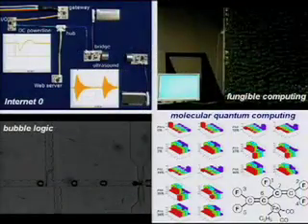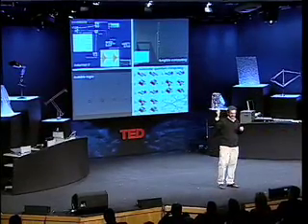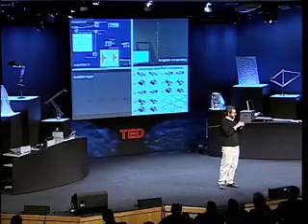Let me start projecting forward. These are some projects I'm involved in today at MIT, looking at what comes after computers. This first one, Internet Zero, is a web server that has the cost and complexity of an RFID tag — about a dollar — that can go in every light bulb and doorknob, and this is getting commercialized very quickly. What's interesting about it isn't the cost, it's the way it encodes the Internet.